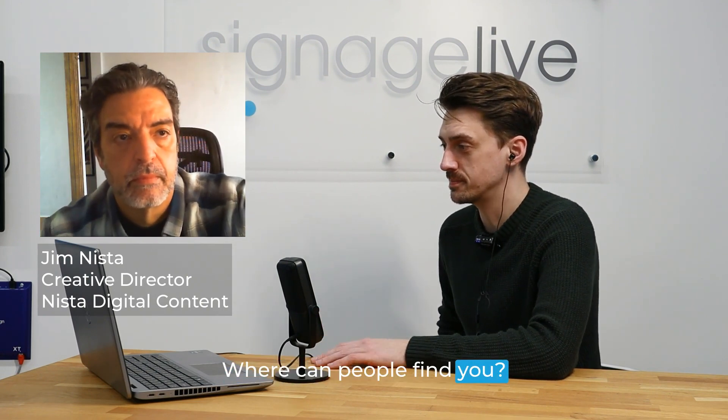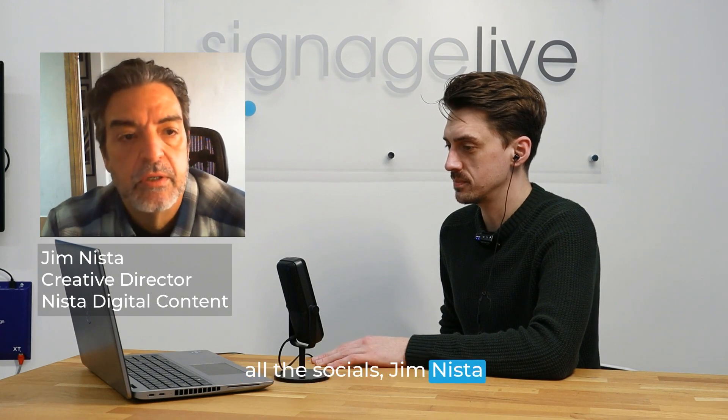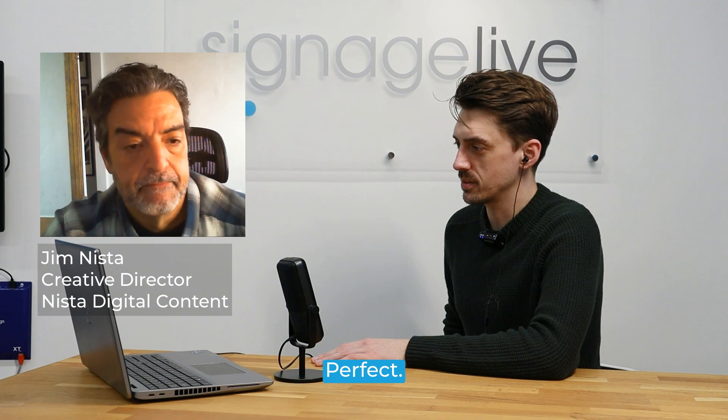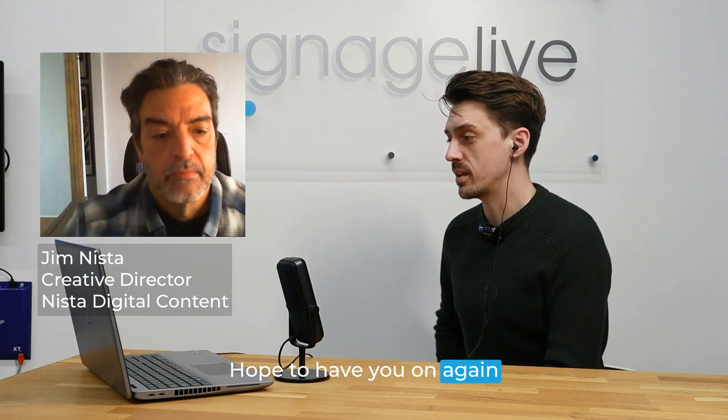Jim, thank you so much for joining us on this session. Where can people find you? Just nista.co on the website, and I'm on all the socials at Jim Nista. Feel free to reach out — I'm on LinkedIn as well. I do a lot of creative consulting, just answering questions for people, and I love doing that. A lot of times I don't formally engage with the client — we just talk through a couple of questions, I give them answers, and I'm always happy to help move people forward even if I'm not brought into the project.